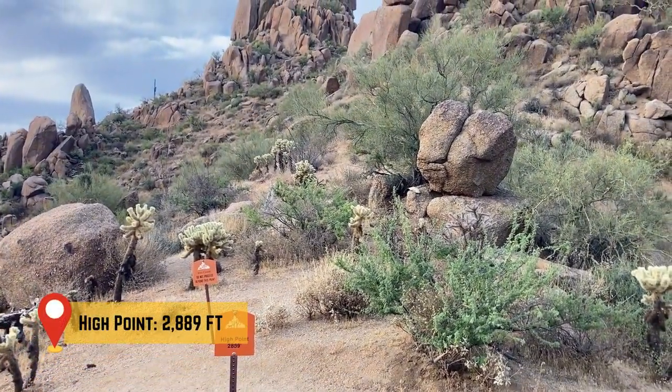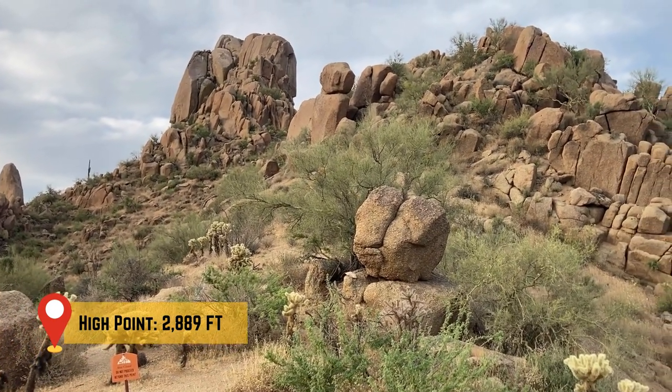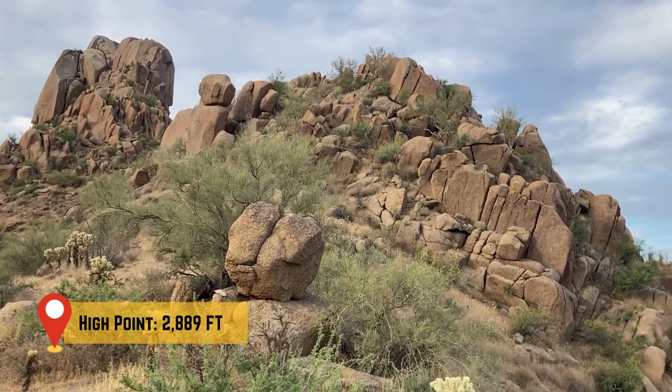Further up the trail, you'll reach the highest elevation point of this hike at 2,889 feet before descending back down into the valley.